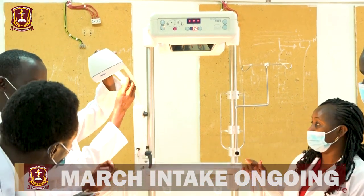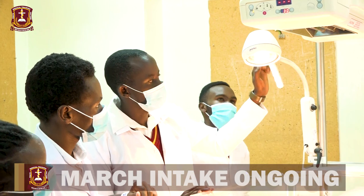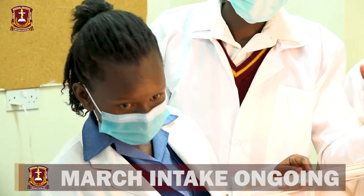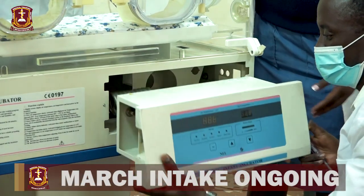We have a diploma in medical engineering technology pre-service which takes three years. Our higher diploma courses are diagnostic equipment, therapeutic equipment and dialysis. All these higher diplomas take one year.